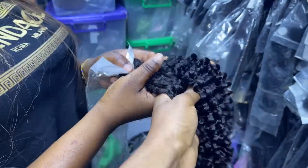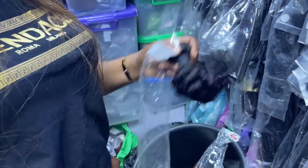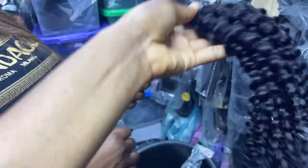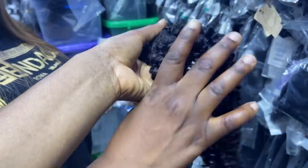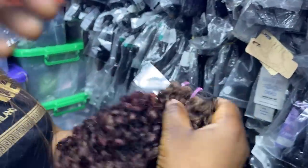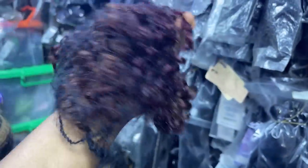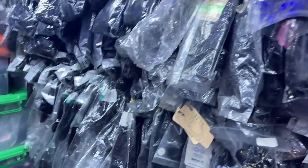This one here — she said it's a kinky coil. How do you sell it? This is 24 inches and one bundle is 17,000 naira. It has other colors as well if you're interested. Gosh, she has a lot of hair — so many!